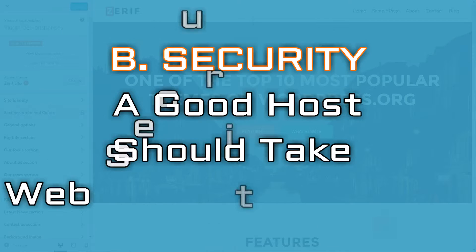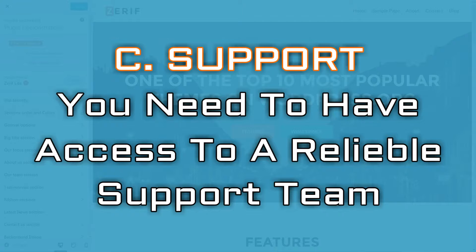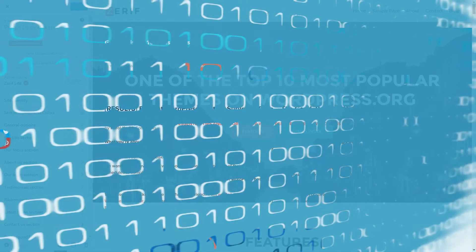Security — a good host should take web security seriously and offer features to keep you safe. Support — this one is critical. If anything goes wrong with your site, you'll want to have access to a reliable support team. And the final thing: reputation. Every web host will have its detractors, but overall you'll want to go with one that has a proven track record.